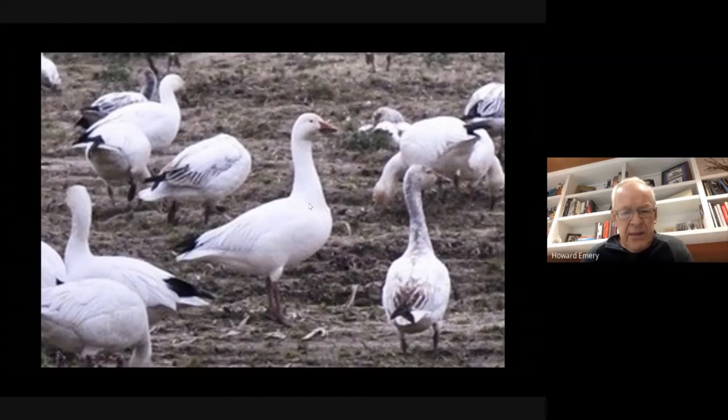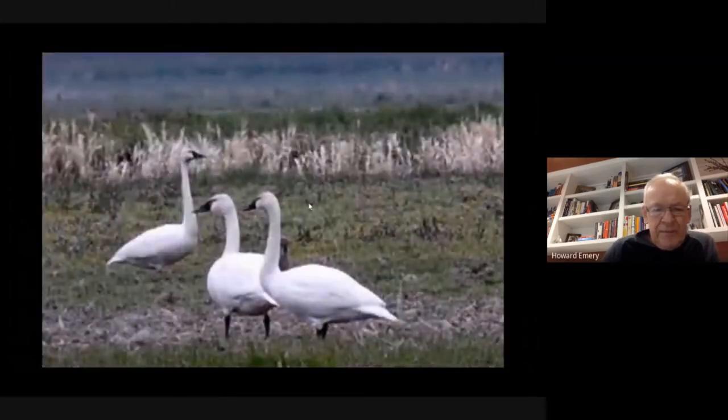The snow geese feed off the gleanings from the grain fields up there. The Audubon Society website has information about their bird festivals in La Conner—worth visiting. Also migrating through the Skagit Valley are swans. There are two species—I believe these are trumpeter swans, a little larger than the tundra or whistling swans but very similar in appearance. With their long necks they are really spectacular birds. There are probably about 10,000 of these birds in the Skagit Valley and they tend to stay all winter.